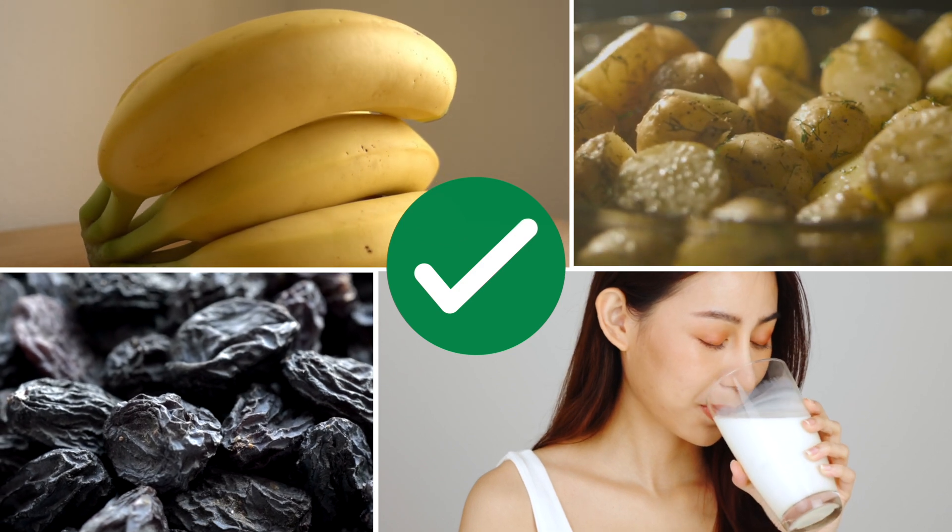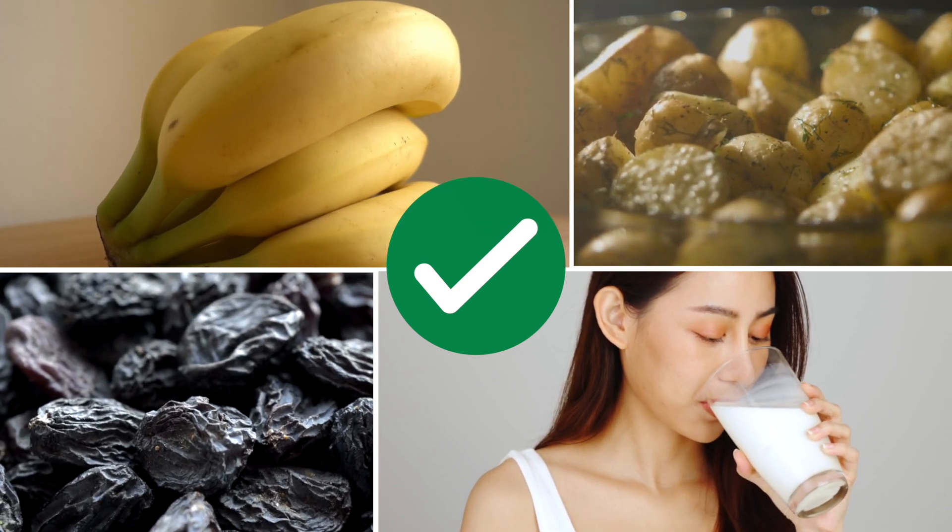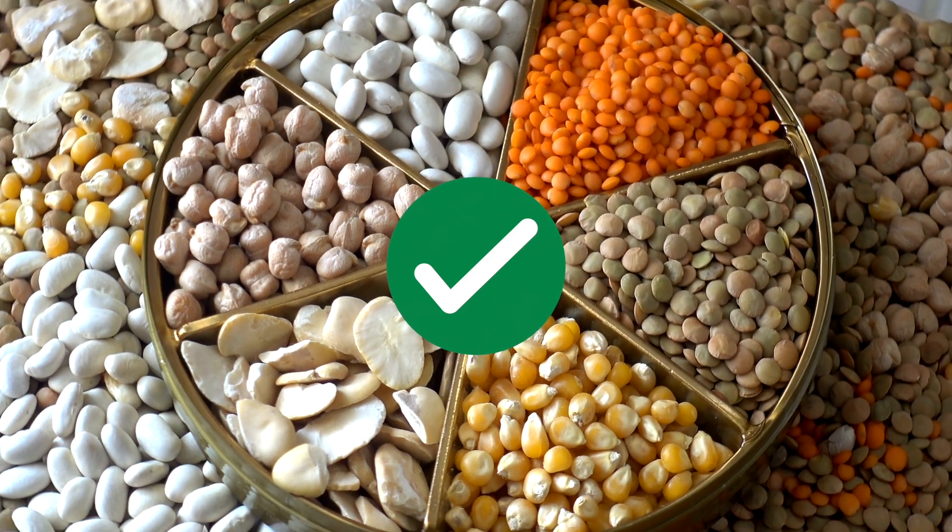The cure is more fresh fruits and vegetables. Try to include more bananas, raisins, baked potatoes with the skin on, drink more milk, and consume more legumes like lentils.